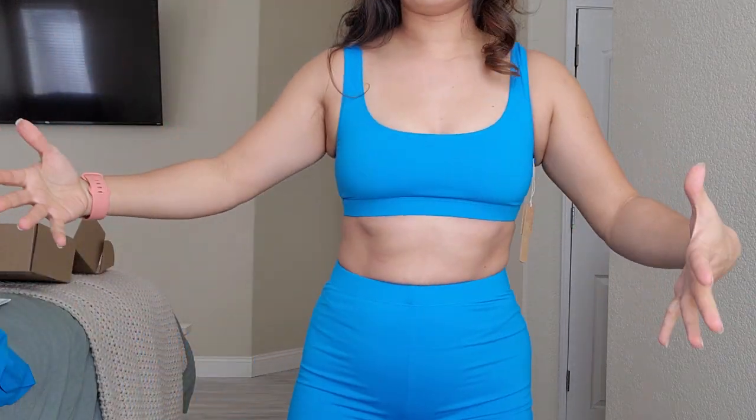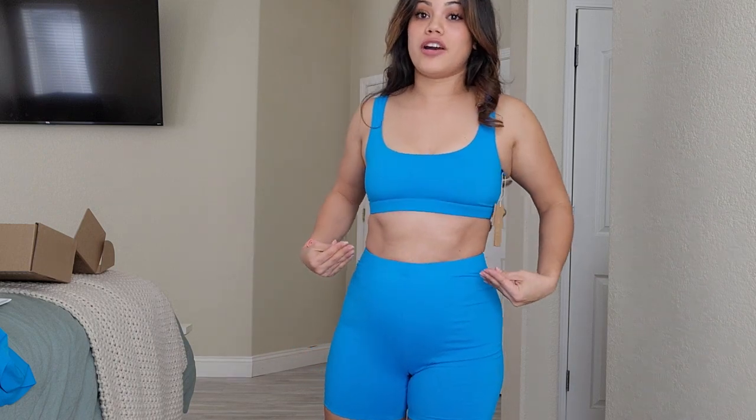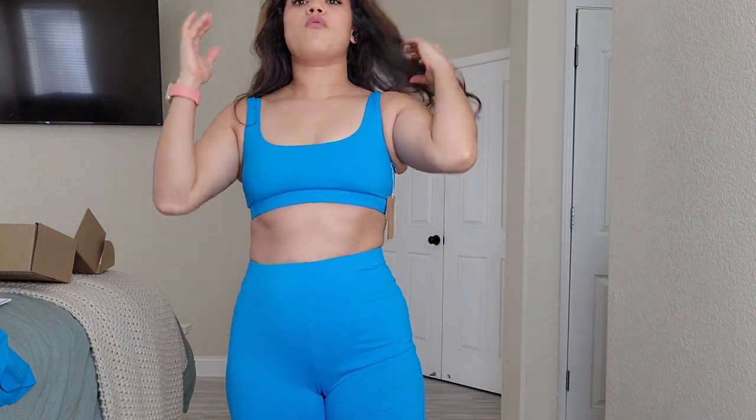I hope you guys enjoyed this review and now you know what size to get. I'm a true medium and it fits really comfortably — I didn't want to risk a large. I hope you guys like this video. Don't forget to subscribe, like, and comment down below what you want to see from me next. I'll see you guys later, bye!